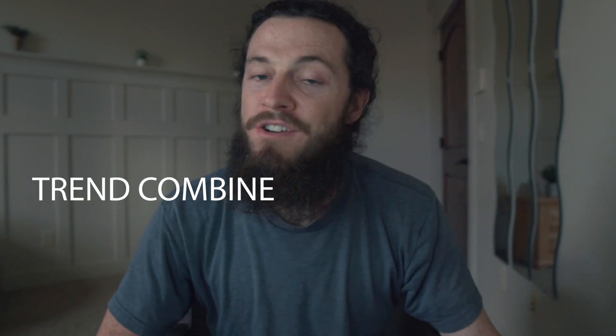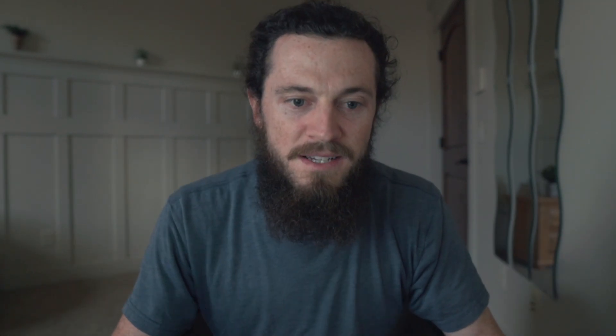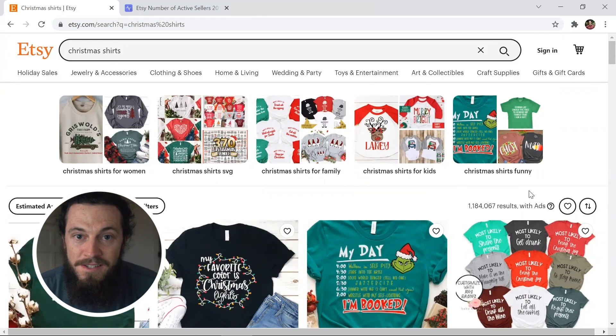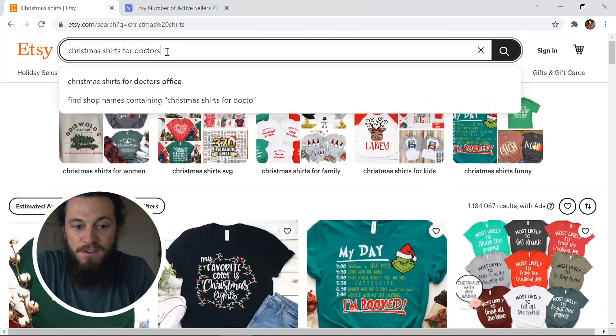You have to trend combine and cross niche, including multiple niches within one design — and I'll show you an example. Here we have Christmas shirts, and there's over a million listings for that specific keyword. But if we're able to cross niche and trend combine, the competition will reduce significantly. So instead of just doing Christmas shirts, let's do Christmas shirts for doctors. We're taking Christmas and doctors and combining them into one design, and we only have 4,900 listings — this will increase your chances of standing out on the Etsy marketplace.